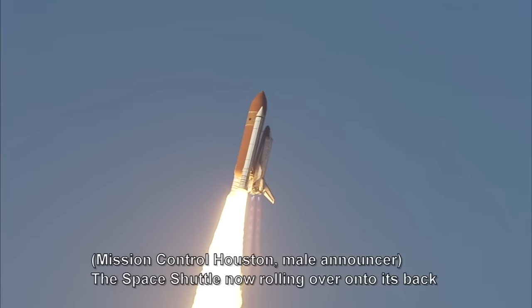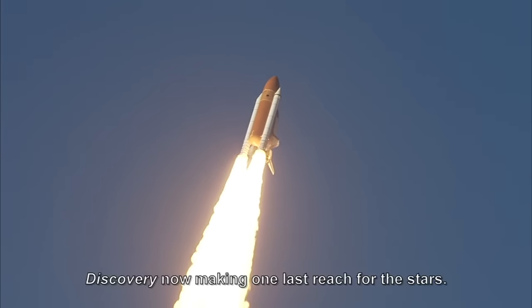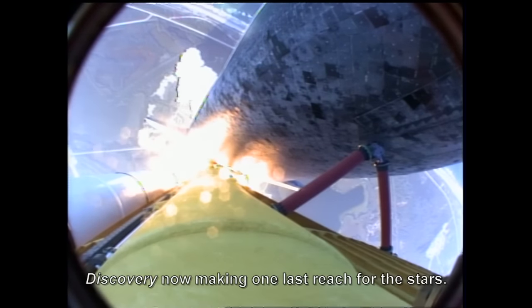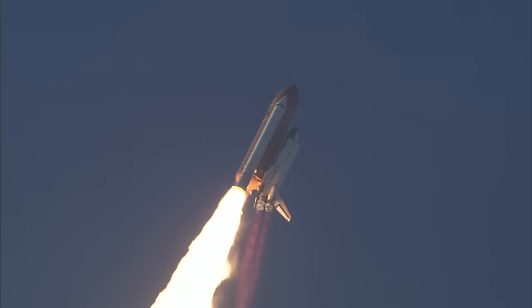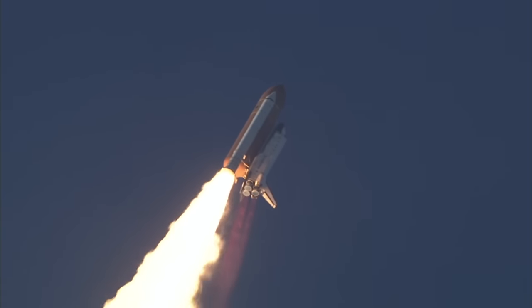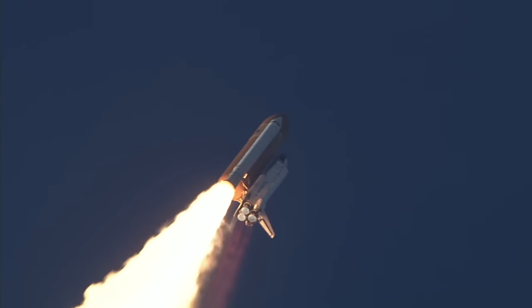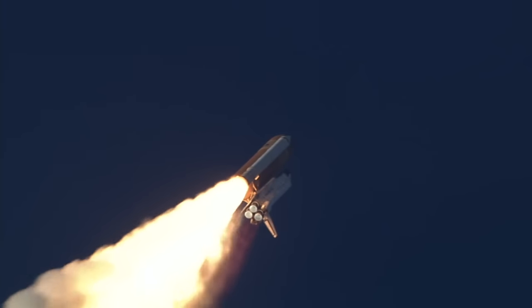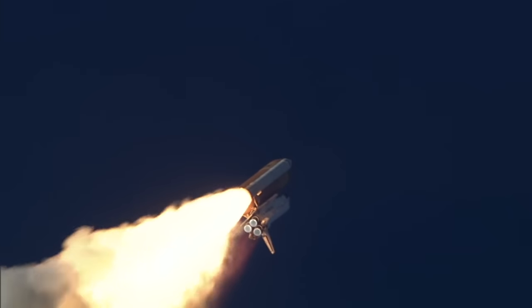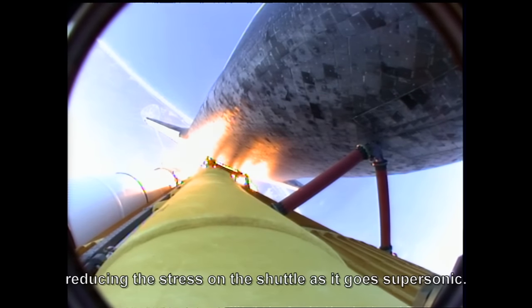Discovery, this is mission control in Houston. The space shuttle is now rolling over onto its back for an eight-and-a-half minute ride into orbit. Discovery now making one last reach for the stars. Discovery's engines are now throttling down as the orbiter passes through the area of maximum pressure, reducing the stress on the shuttle as it goes supersonic.